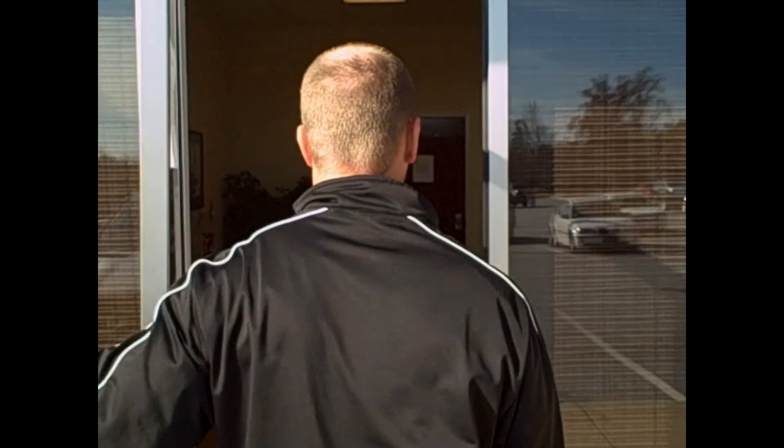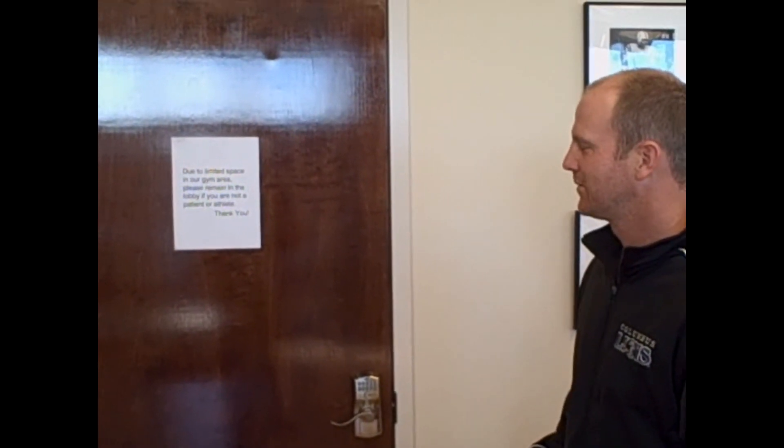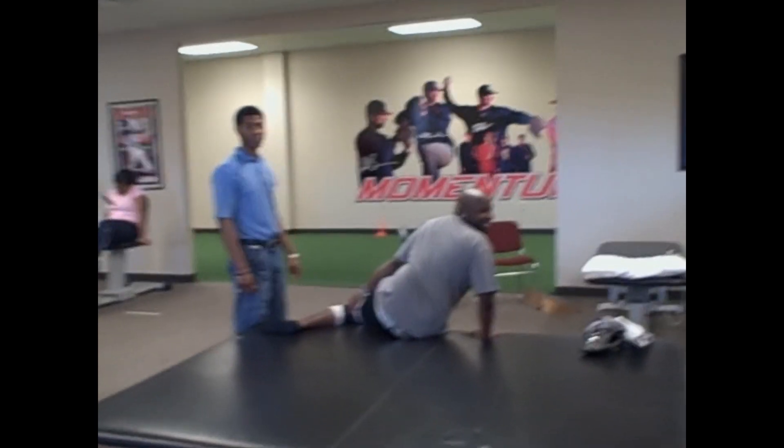We're here at Momentum Physical Therapy. These are the guys who take care of all our PT. They also do speed and conditioning training in the mornings for the players — Tuesdays and Thursdays. We're going to walk in and meet Lance Kelly, the owner. He's a great speed conditioning guy — from the University of North Carolina, an ex-Tar Heel, ex-baseball player. This is Lance. We're going to walk around. Back here is where we do physical therapy and take care of all the injuries, and then back here is where we do the sports stuff.